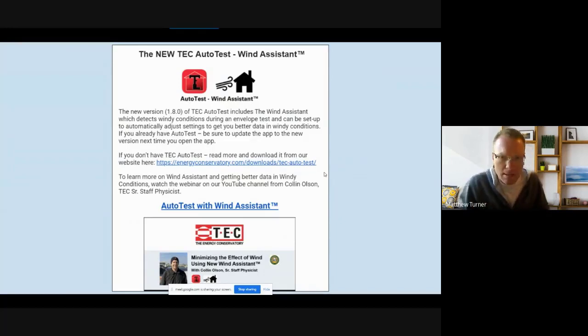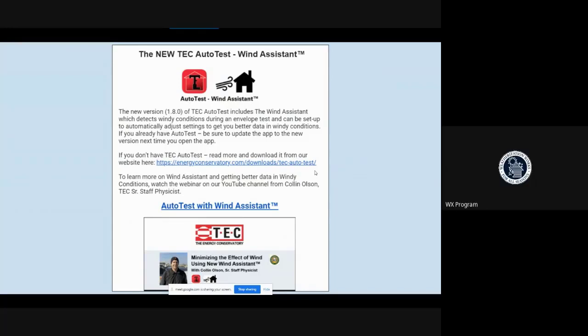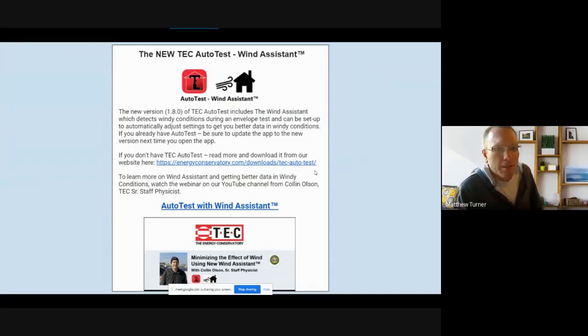Wind Assistant is set to off by default, and the app will ask you if you want to turn it on when it senses wind. You can also turn it on for every test if you want, but since it takes longer, it may be best to leave it at the default setting. Some agencies report their crews are already seeing it appear on their tests in the field.